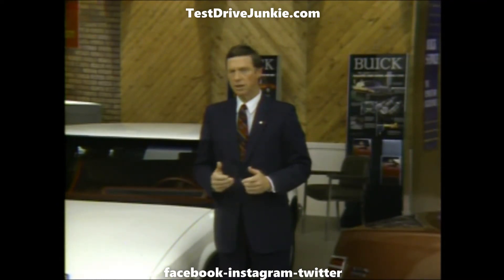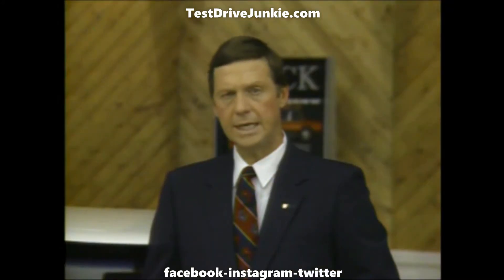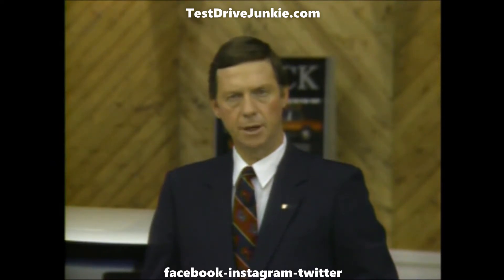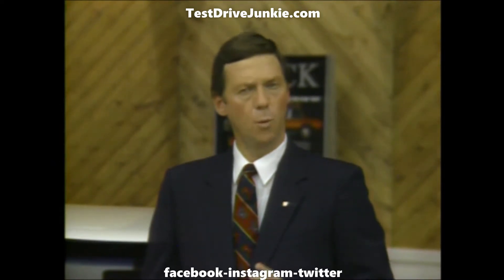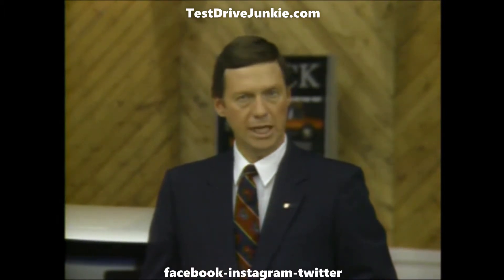What's the significance of all these new products for 1986? Well, 1986 could be something of a turning point in the automobile business. Every year is important for one reason or another, but in 1986, while Buick is putting its best foot forward with these six new cars, we know that competition will offer many new products as well.